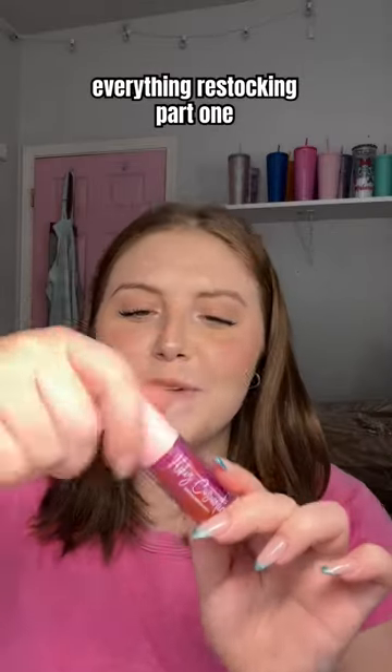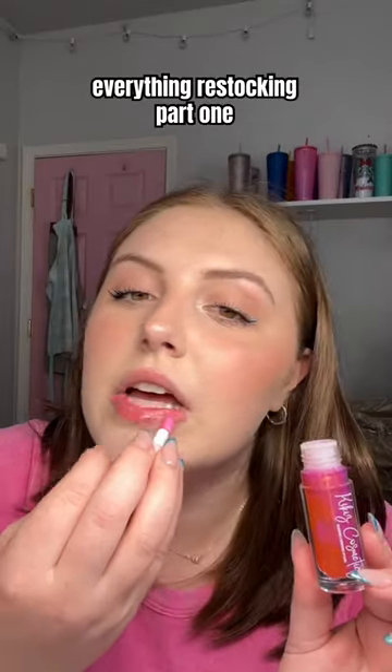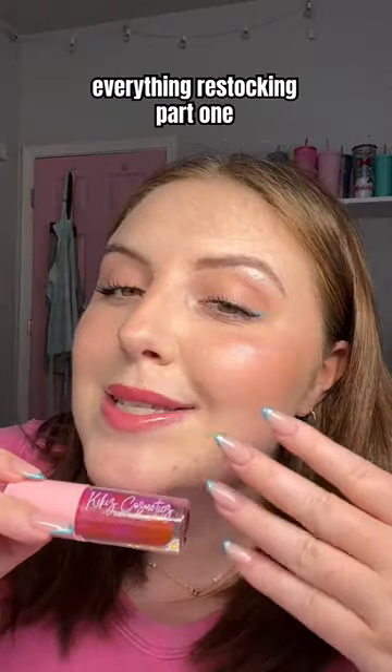First gloss is Leo. This is our Zodiac lip gloss for the month. It's pineapple flavored and it has a gorgeous pink shade. Look at this color — it also has some gold glitter.